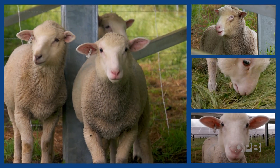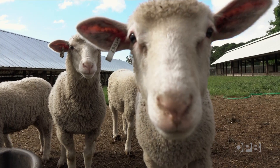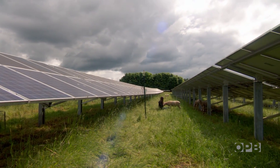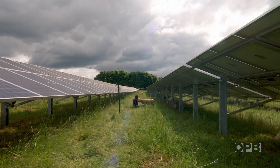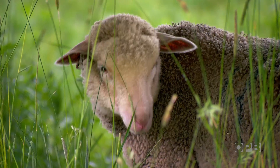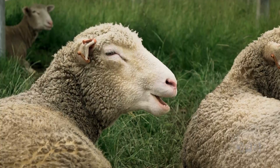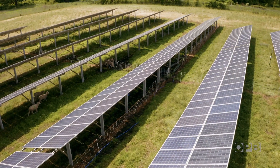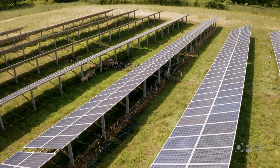Usually one of the lambs will come up, and either the others will follow, or they'll just stare — like they want pets but aren't sure they trust you. Andrew is studying pasture growth, water use, how quickly the lambs are growing, and whether the panels cause them stress. From personal experience, she says they seem to like it better.